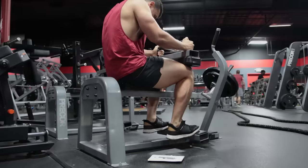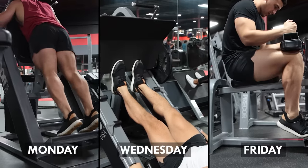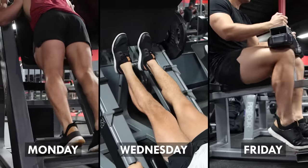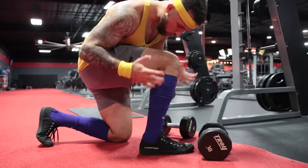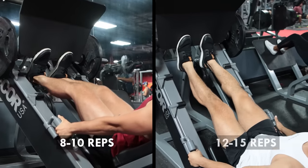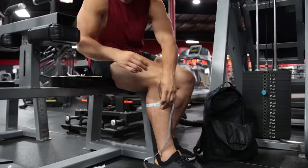Number three: not properly programming your training. Since calves are smaller muscles that require less recovery time than larger muscles, training them three to five times a week is a good idea if you want them to grow. If you're training calves one to two times per week, that may not be enough frequency. It's time to up the days per week you train your calves. Also, using different rep ranges — 8 to 10 and 12 to 15 — can be beneficial while focusing on adding more weight and reps over time.